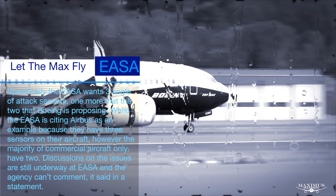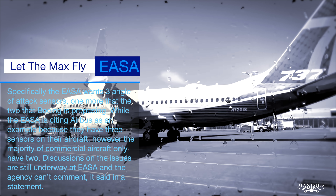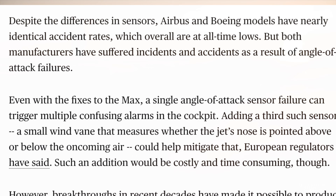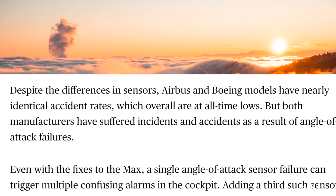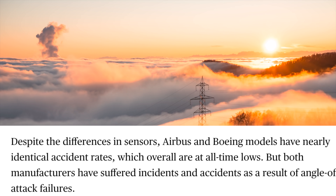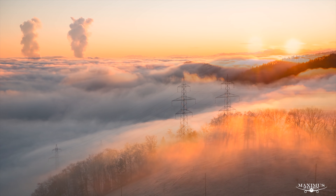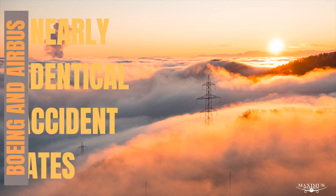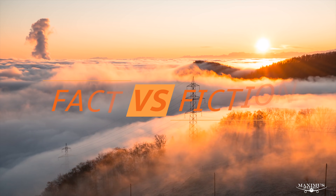While the EASA is citing Airbus as an example because they have three sensors on their aircraft, the majority of commercial aircraft only have two. Discussions on the issue are still underway at EASA and the agency declined to comment. Bloomberg points out that despite the differences in sensors, Airbus and Boeing models have nearly identical accident rates, which overall are at all-time lows. That fact doesn't seem to get mentioned enough. So to be fair, much of the fear of the MAX is based more on media hype than fact.